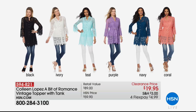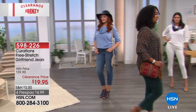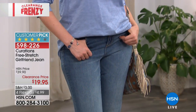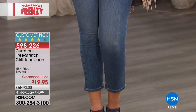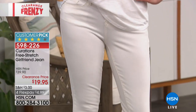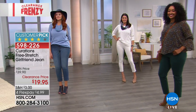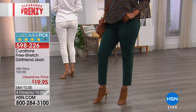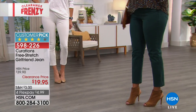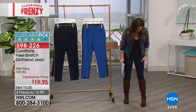That is the reason we love clearance events here on HSN — to get such an amazing elevated look for only $19.95. Now let's talk about another one of my picks of the show. This is the jean I am wearing from Curations — the free stretch girlfriend jean. It is incredibly stretchy, four-way stretch, which is going to make it one of the most comfortable pairs of jeans you have in your wardrobe. It comes up a little bit higher on the waist, so you're not going to have the muffin top or spillage.